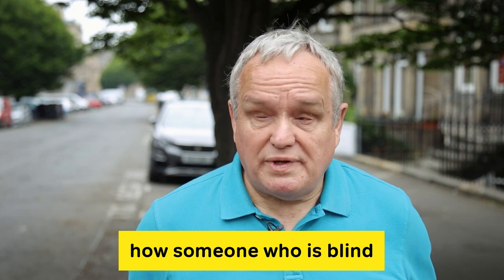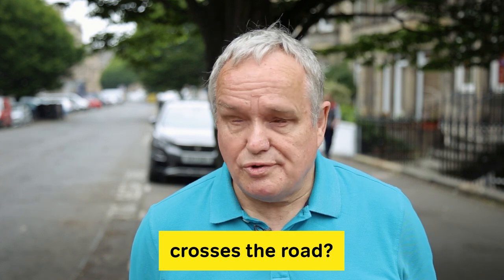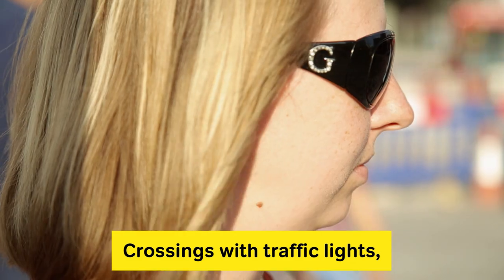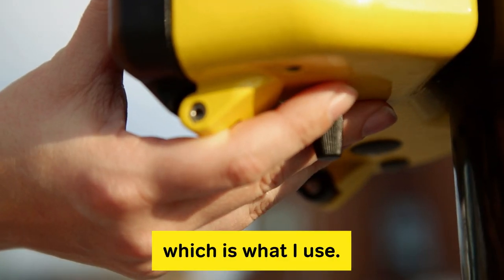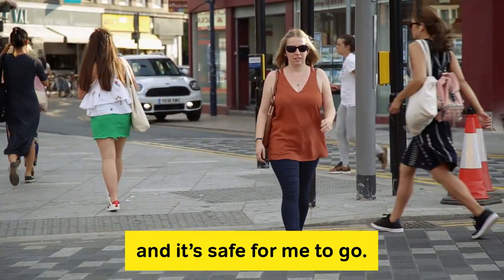Have you ever wondered how someone who is blind or partially sighted crosses the road? Crossings with traffic lights should have a spinning cone at the bottom, which is what I use. It spins when it's green and it's safe for me to go.